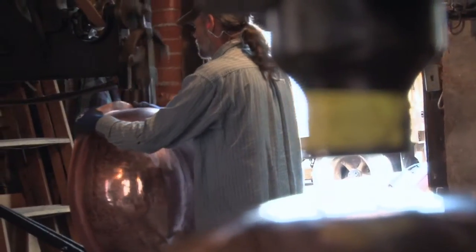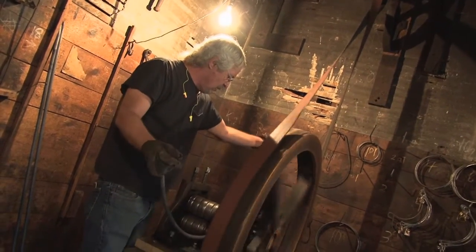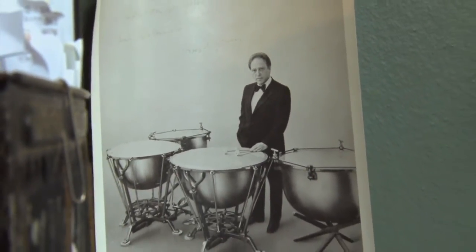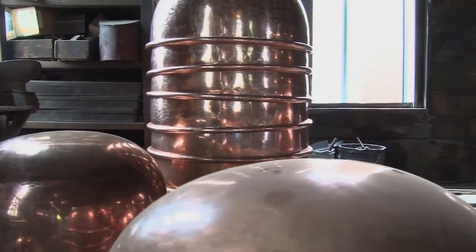We're the only company left in the United States that hammers the whole kettle. It's called planishing, and the planishing hardens it and brightens it. We make timpani shells for most of the major orchestras in the United States, and being hard copper gives them a deeper bass tone.